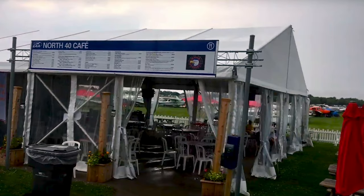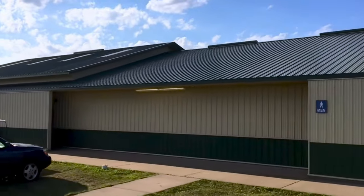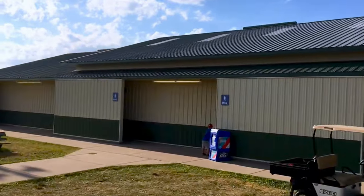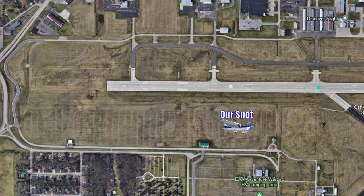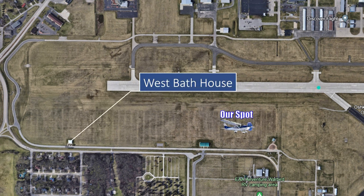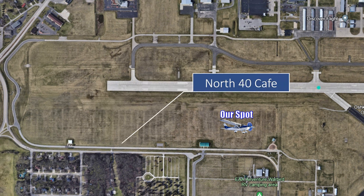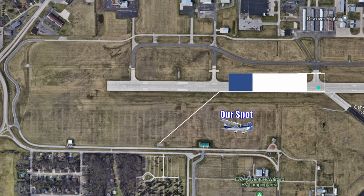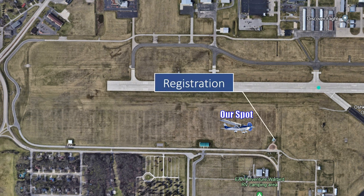The North 40 Cafe was one of our go-to spots — they had really great pizza and amazing donuts. Just east of the North 40 Cafe are public bathrooms and shower houses that are cleaned multiple times during the day. Here's a quick overview of the North 40 layout: our spot is here, the westernmost bath house is here, the North 40 Cafe is our go-to for food, the Red One Market is where we get ice and incidentals, the eastern bath house is over here, and registration is located at this end.